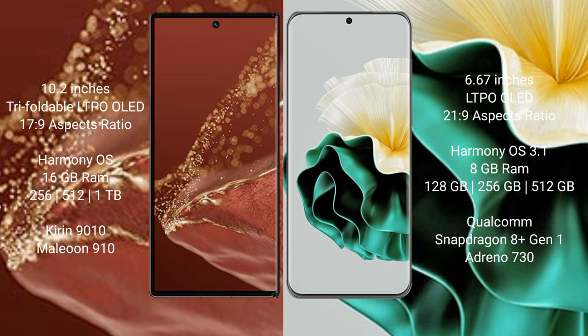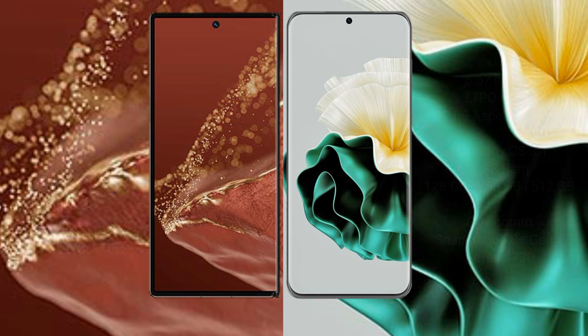The Huawei Mate XT Ultimate comes with 16GB RAM and 256GB, 512GB, or 1TB internal storage, with a Kirin 9010 processor and GPU 910. The Huawei P60 comes with 12GB RAM and 128GB, 256GB, or 512GB internal storage, with a Qualcomm Snapdragon 801 processor and GPU Adreno 730.